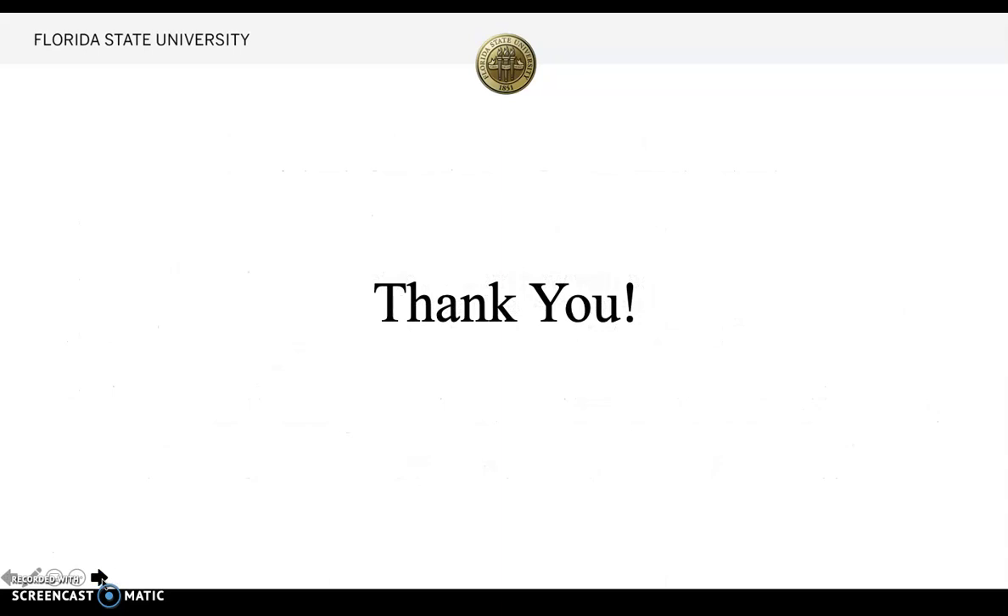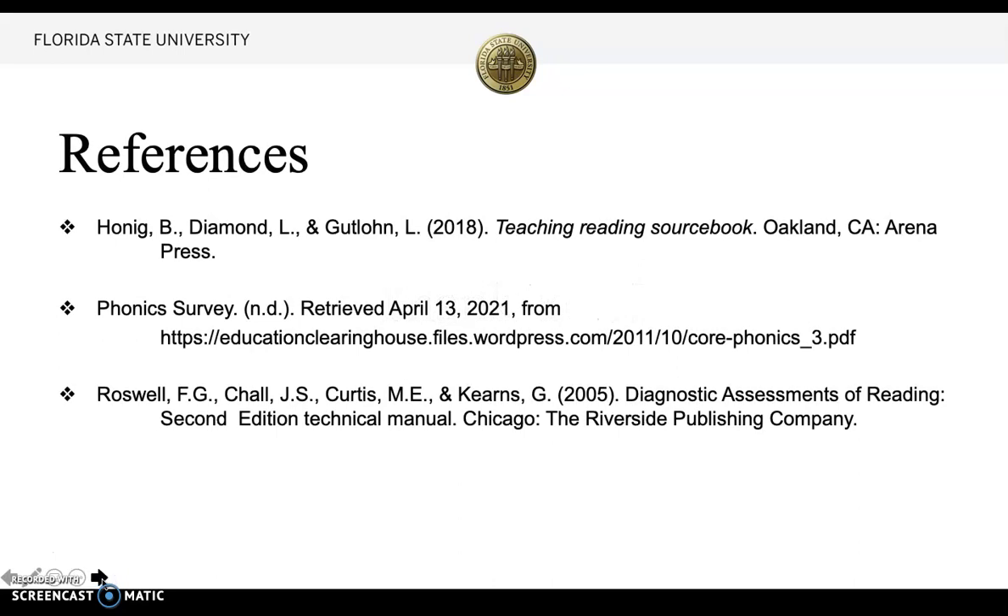Thank you so much for listening to my presentation. Here are my references — the core book that describes how to form a lesson, the phonics survey I used, and the DAR assessment.